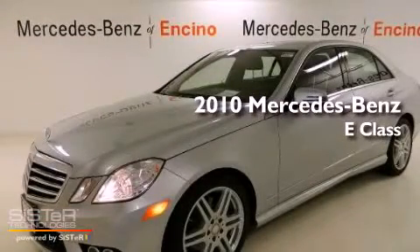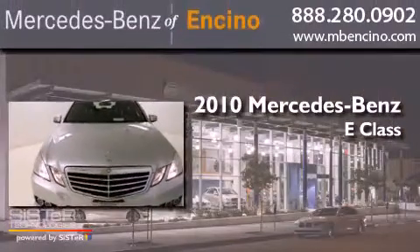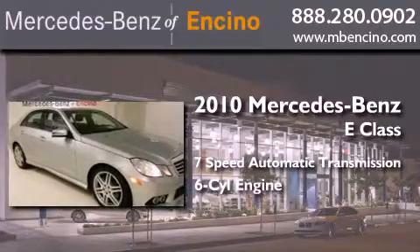This is a certified pre-owned 2010 Mercedes-Benz E-Class. This car has a 7-speed automatic transmission and a 3.5-liter V6.